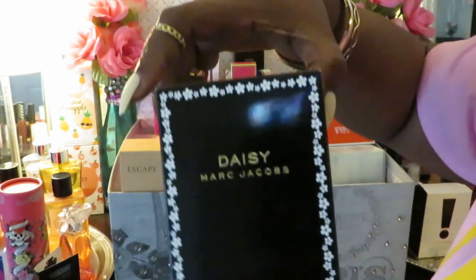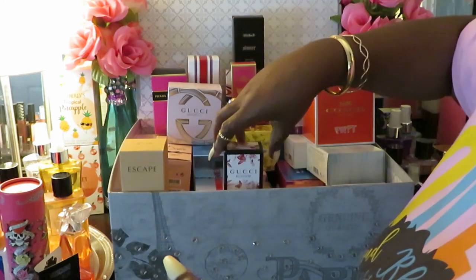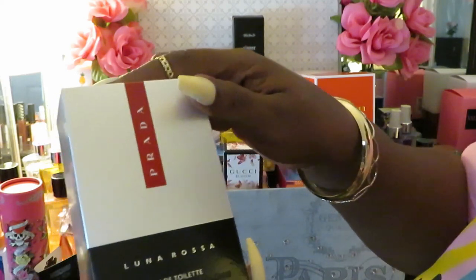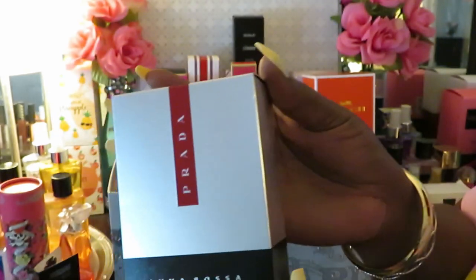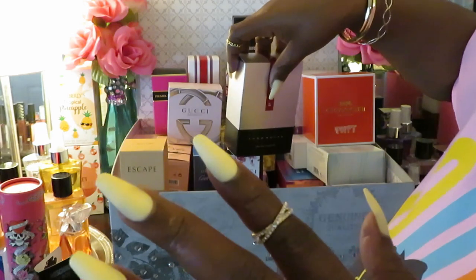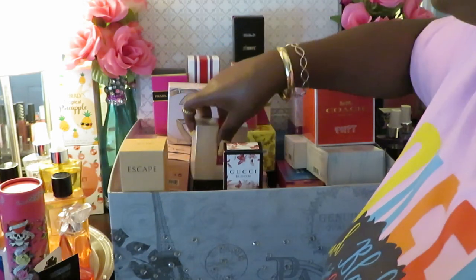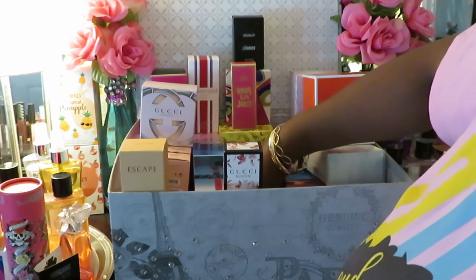Gotta have the Daisy by Marc Jacobs — gotta have that. We've got the Prada Luna Rosa — the Prada. If you guys want to see what these look like, just refer to my videos that I'll leave for you guys — those videos will show you what they look like and everything.